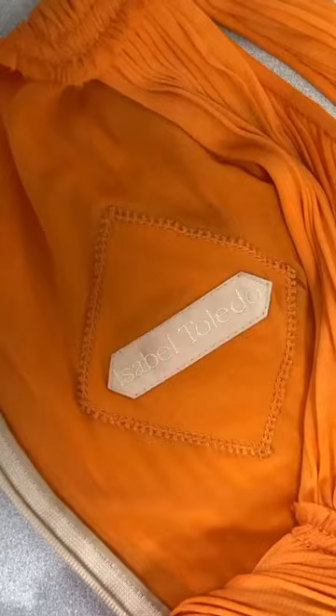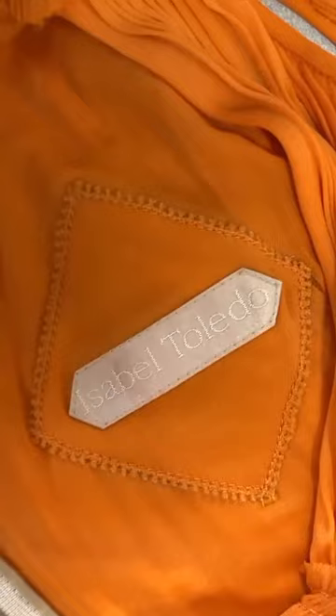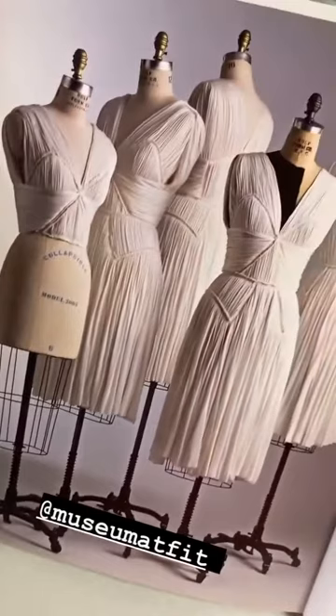A detail of the garment label at the shoulder blade area. I have not dated this yet but I believe it's from about 2005, like these dresses that appear in the Museum at FIT's 2009 publication, Isabel Toledo: Fashion from the Inside Out.